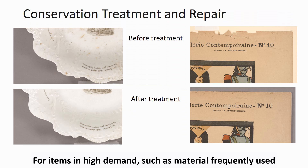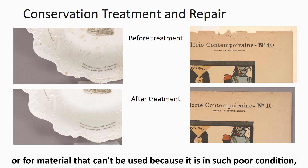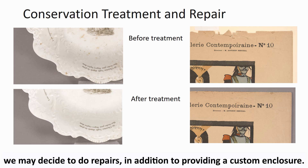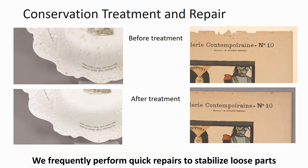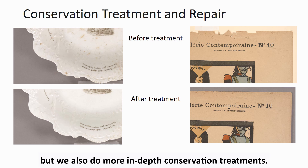For items in high demand such as material frequently used in instructional sessions, exhibits, or digitization, or for materials that simply can't be used because they are in such poor condition, we may decide to do repairs in addition to providing a custom enclosure. We frequently perform quick repairs to stabilize loose parts or prepare material for digitization, but we also do more in-depth conservation treatments.